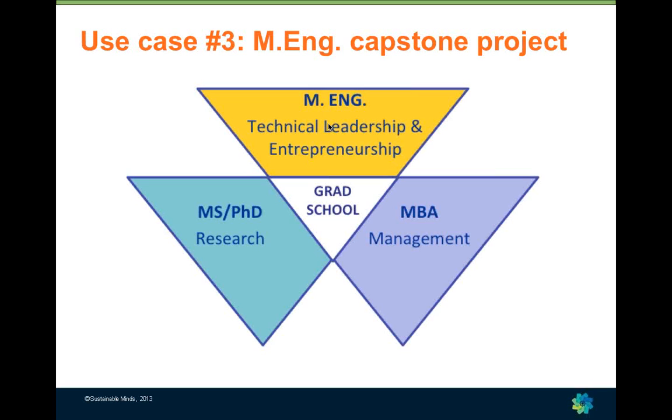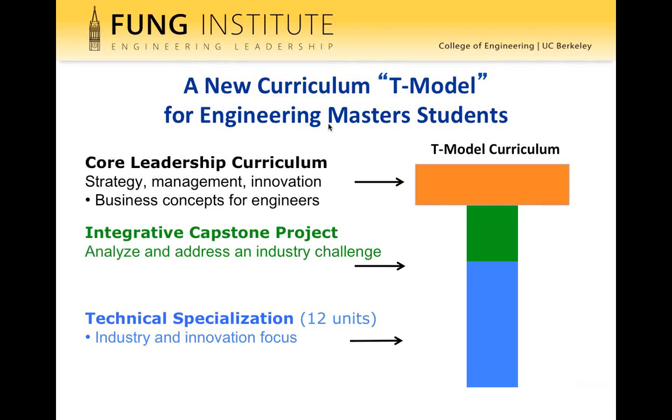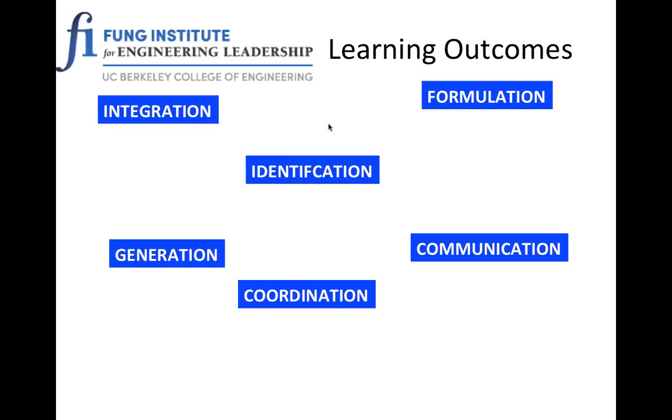The MEng program at UC Berkeley sits between a traditional Masters of Engineering and an MBA program, focused on developing leadership and technology expertise. Students have a T-model curriculum giving them breadth in leadership, business strategy, and management, but also depth in a technical area as well as depth developed through a capstone project that spans the two semesters they are in the program.